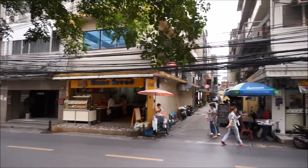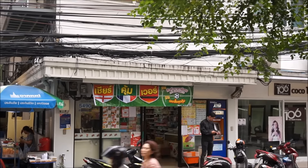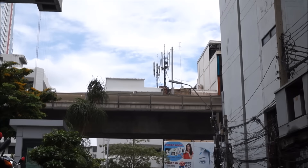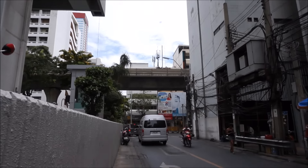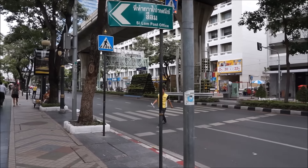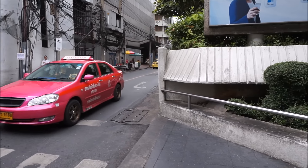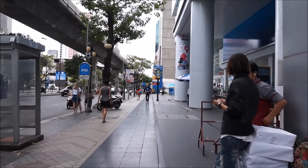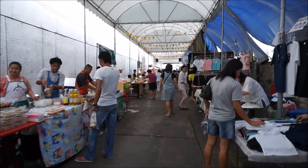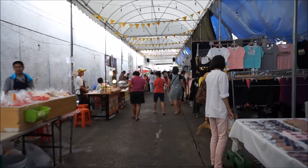This is right outside our apartment block. Standard 7-11 over there. This big concrete structure above the road is the Skytrain - this is what you see going around all of Bangkok. All the roads here have a name for the main road, which is Silom Road, and then all the roads that jut off - like our road to our place - they're called Soys.